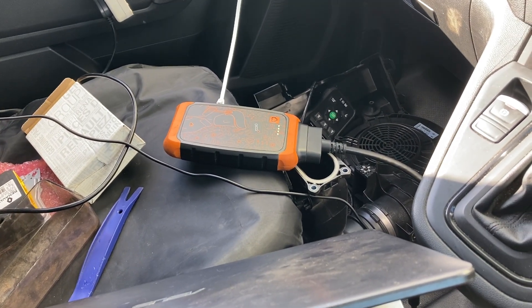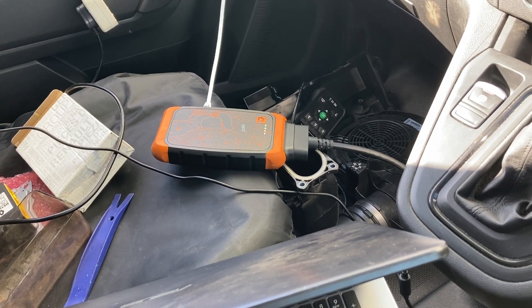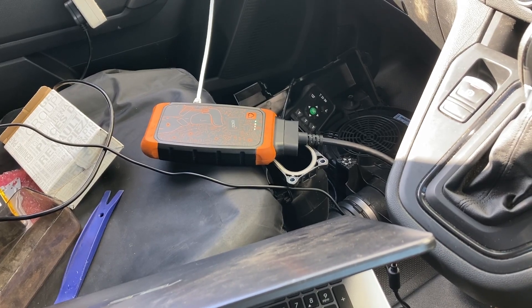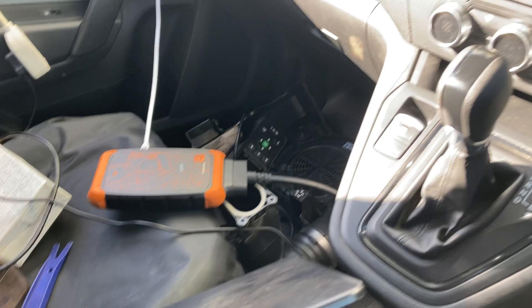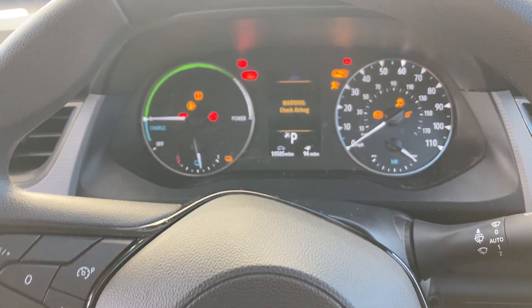I'm going to chat to them and see what they can do. I don't know if they're going to try and do it as a Nissan, because Nissan support for third parties using their dealer software is really poor, but they could do it as a Renault. Hopefully after this, that warning won't be there — we will see.